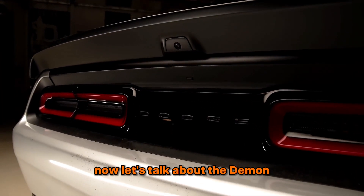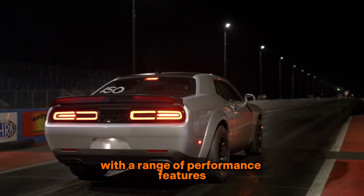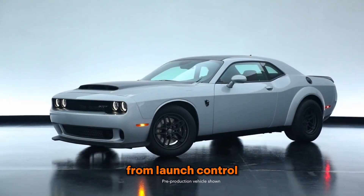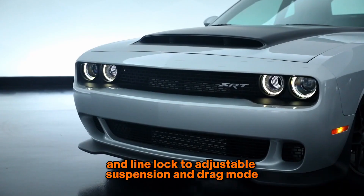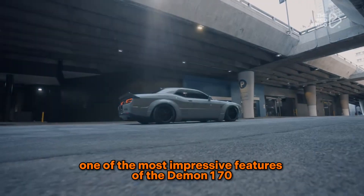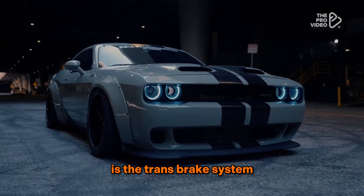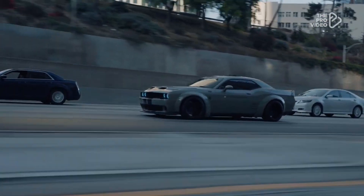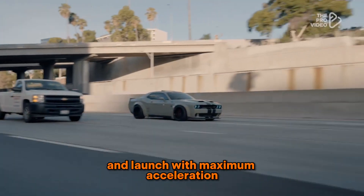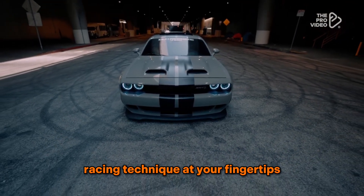Now, let's talk about the Demon 170's track capabilities. Dodge has equipped this car with a range of performance features to optimize its performance on the racetrack. From launch control and line-lock to adjustable suspension and drag mode, the Demon 170 is built to dominate any strip. One of the most impressive features is the trans-brake system. It allows you to lock the transmission output shaft to hold the car stationary, build boost pressure, and launch with maximum acceleration. It's like having a professional drag racing technique at your fingertips.